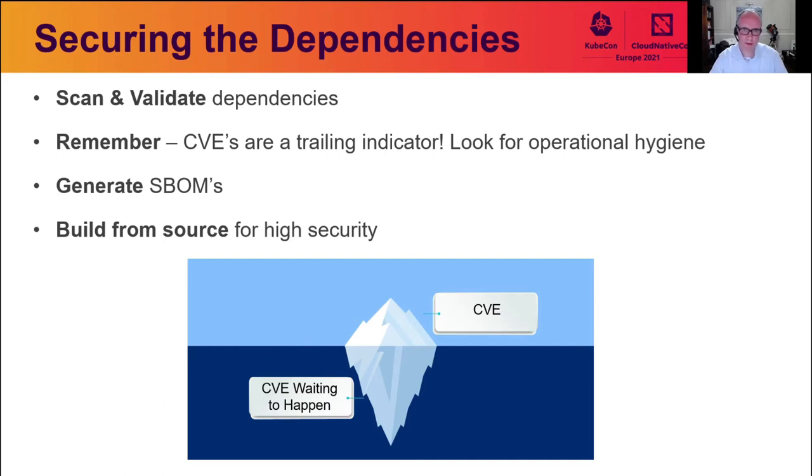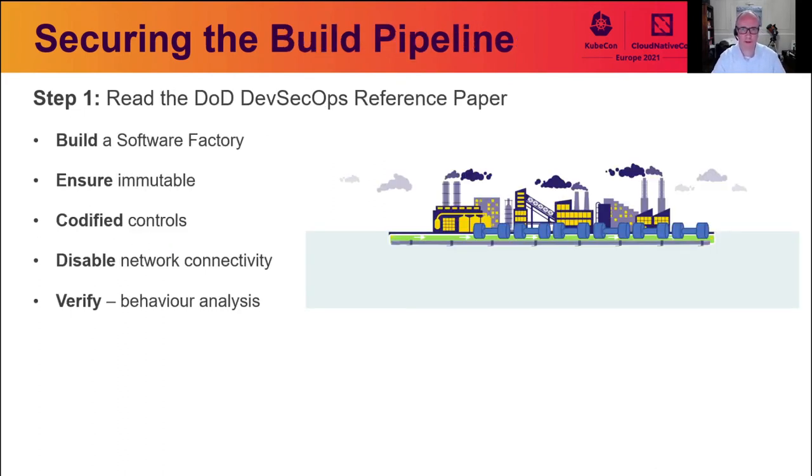This brings us to the pipeline itself — essentially a factory that takes all source code and dependent components, brings them together, and builds the end product. This is often a key area of compromise in existing legacy pipelines because historically they've been poorly configured, poorly secured, and are an easy place to attack with lots of credentials an attacker can pivot from. The approach we're focusing on leverages a lot of work from the Department of Defense Platform 1 team and their DevSecOps reference paper.